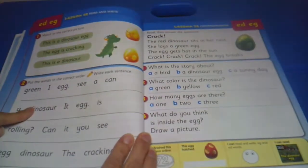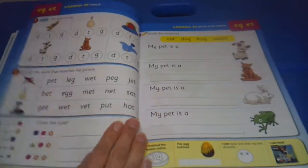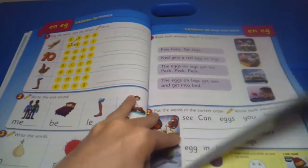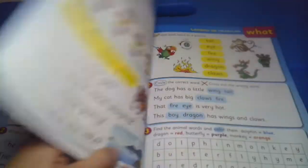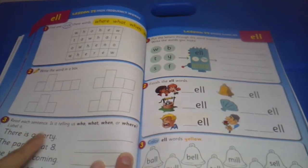Things get a little harder as you move through. There's putting words in the correct order, matching the correct picture to the sentence. You can also circle words, do a little word find, write the words in the boxes, and read each sentence to identify whether it's telling a who, what, when, or where — that's really good information for a child to learn.